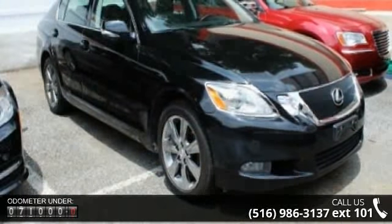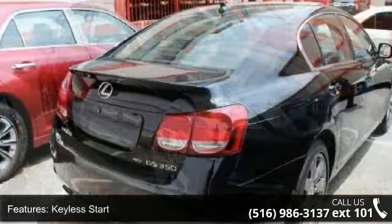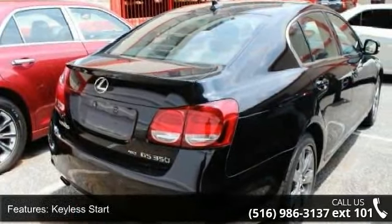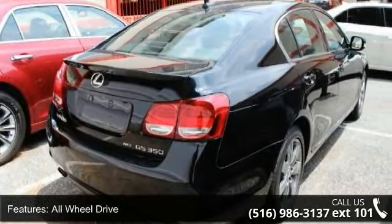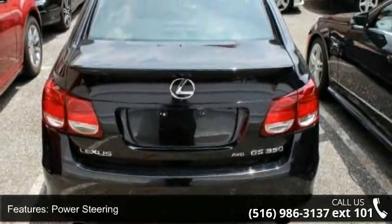This vehicle's top features include Keyless Start, All-Wheel Drive, Power Steering, ABS, 4-wheel disc brakes, aluminum wheels, HID headlights, automatic headlights, fog lamps, and mirror memory.